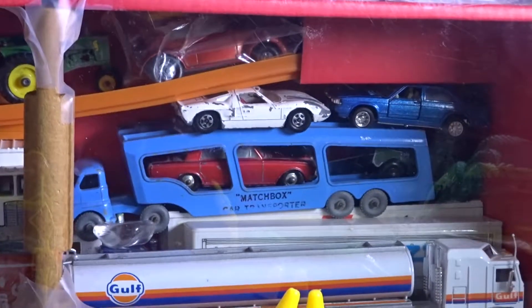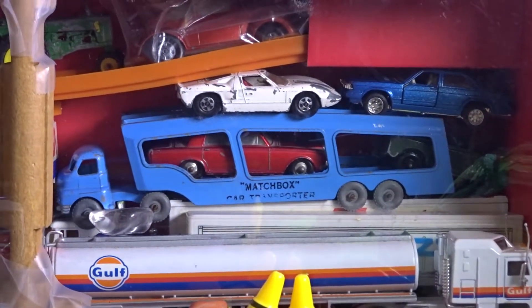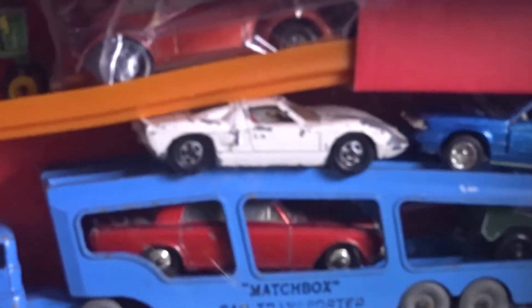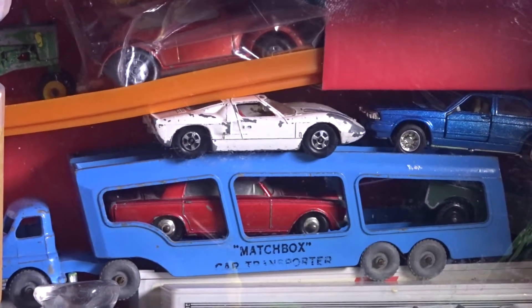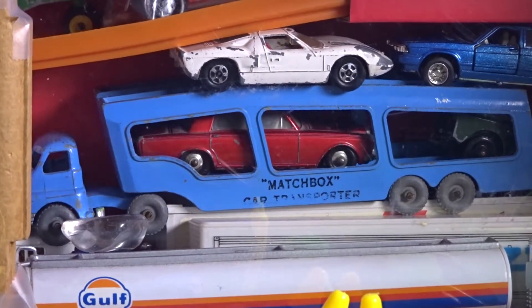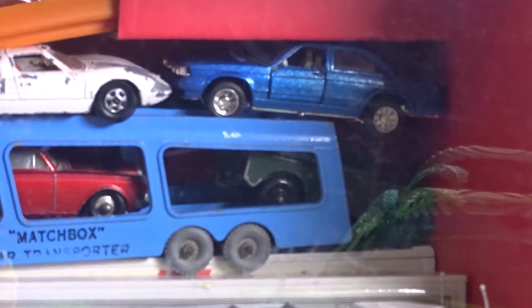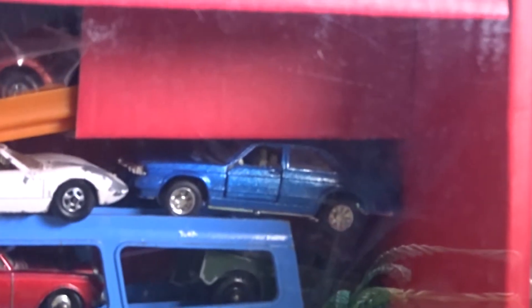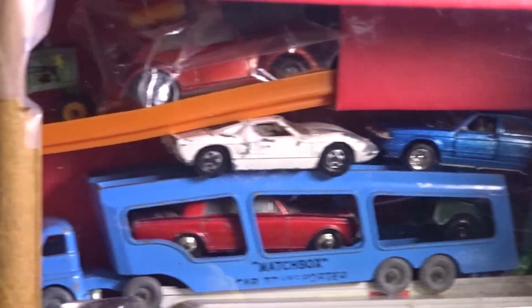Moving on to the trailer trucks. This is the Matchbox Car Transporter Car Pack, or Major Pack — I do not know the number. On top of it is a Matchbox 4GT, made in England, the GT40, the Rolls-Royce Silver Shadow, made in England, and the Land Rover, I believe Series 2 or something. And then that car is a Hong Kong-based Audi Pullback 164 — very nice car with rubber tires.